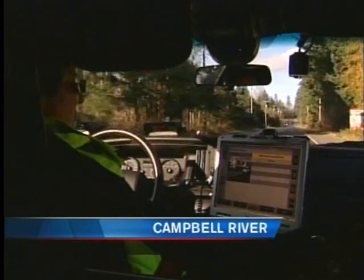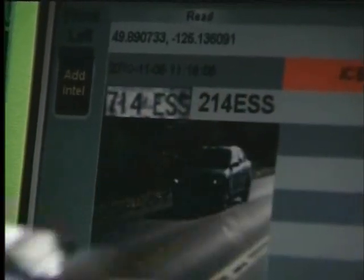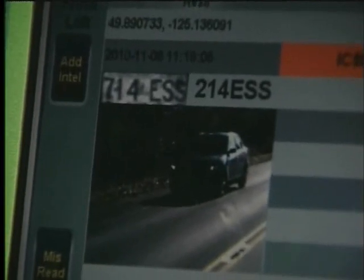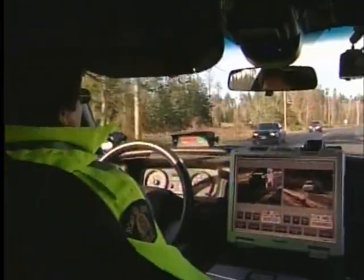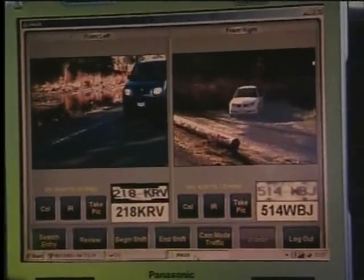High alert — and that shows an unlicensed driver. With more than 25 years of law enforcement behind her, Constable Diane Schwager has seen many innovations introduced to her job, but what she's demonstrating today she considers to be the most powerful. It's called the Automatic License Plate Recognition System, or ALPR.